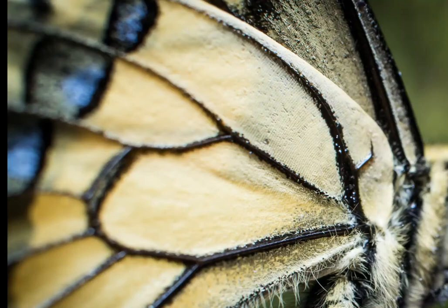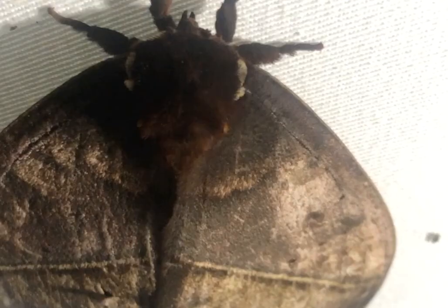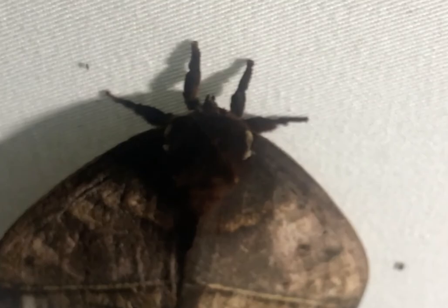About seven hundred and fifty species are living here in the United States. Butterflies and moths are the only group of insects that have scales covering their wings. Here is a moth — that's me petting the fuzz on the back of the thorax; it was soft.